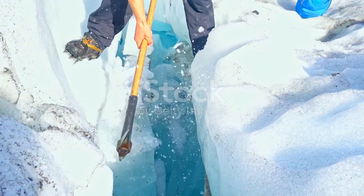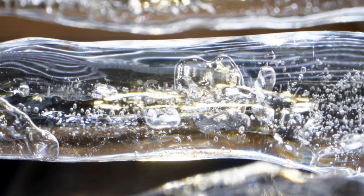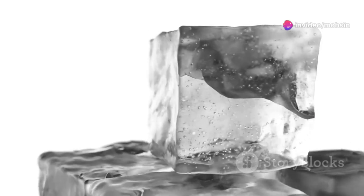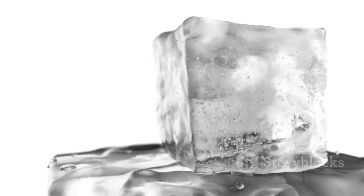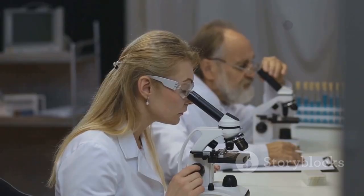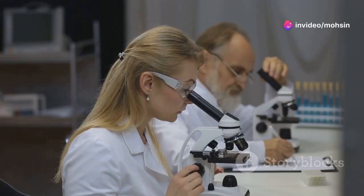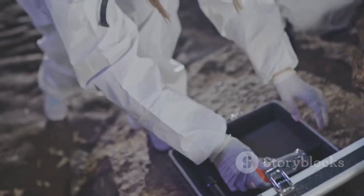Ice cores have provided a different kind of window into Greenland's past. These cylindrical samples, extracted from deep within the ice sheet, are like time machines, offering a glimpse into the environmental conditions that existed thousands, even hundreds of thousands, of years ago. These frozen time capsules contain not just ancient snow but also tiny bubbles of air trapped within the ice. Each layer of ice represents a different year, much like the rings of a tree, and within these layers are preserved the atmospheric conditions of the time. By analyzing the composition of these air bubbles, scientists can determine levels of greenhouse gases like carbon dioxide and methane, which are crucial for understanding past climate conditions.